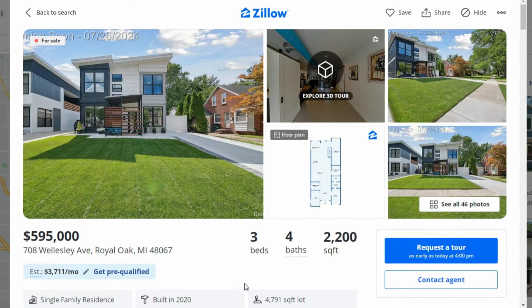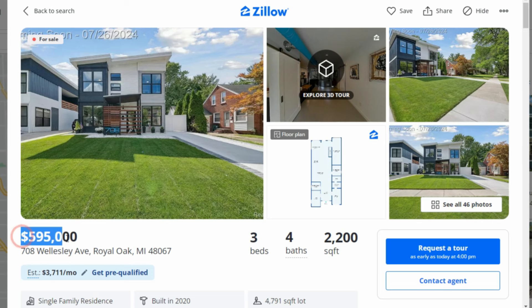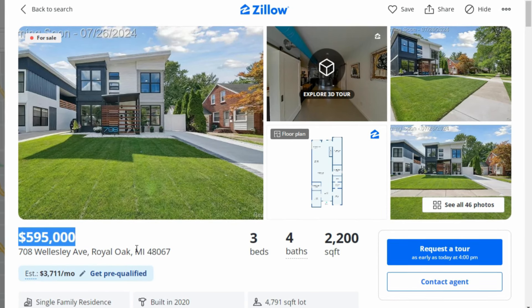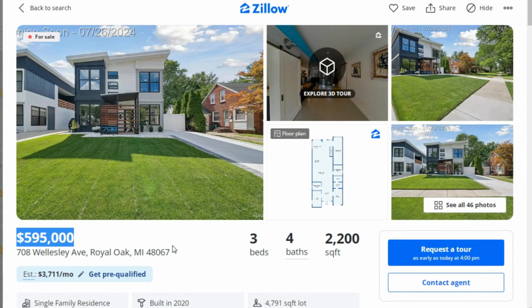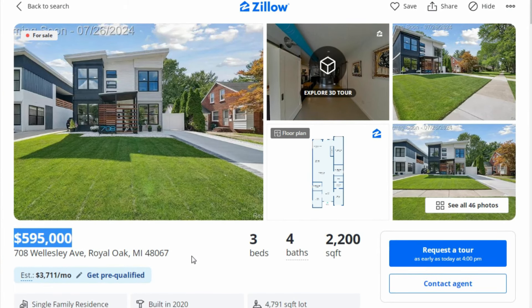Would you buy this amazing shipping container house for the listing price of 595,000 US dollars? Give us your opinion by posting in the comment section below.